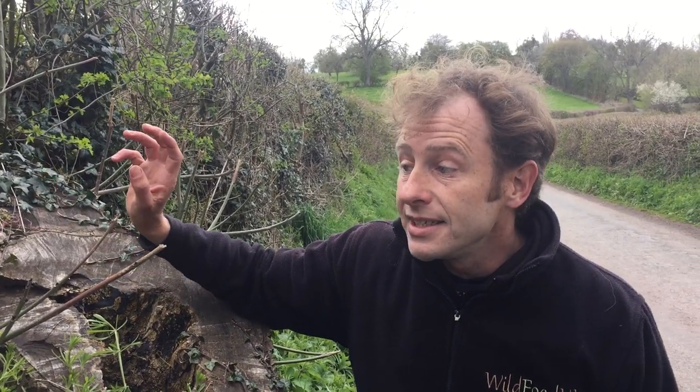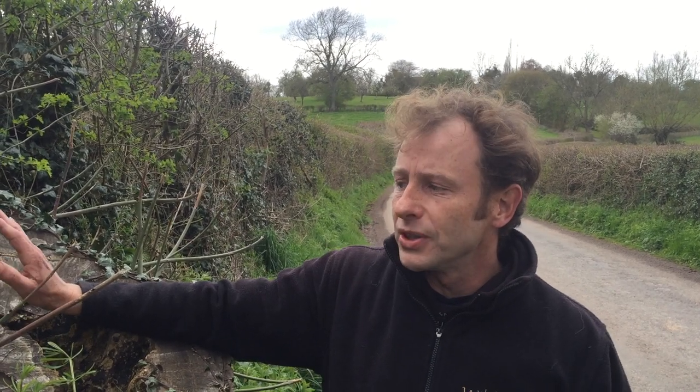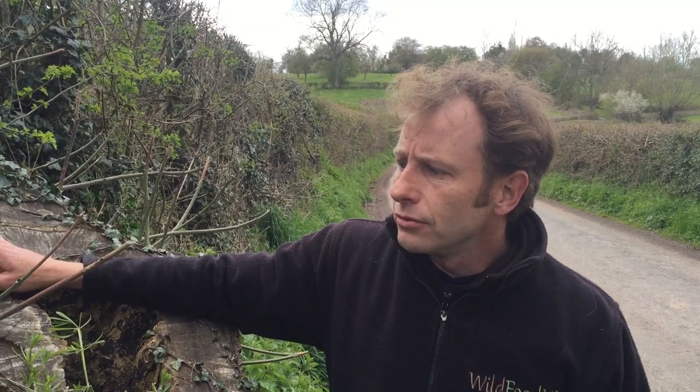The dryad saddle is easy to recognize — there really isn't anything else around at this time of year that gets to this size, looks like this, and grows out of the side of dead wood. It also grows out of living wood and isn't too fussy about which trees — exclusively broadleaf, but a number of different types. It normally grows on dead wood but will grow on living wood too, and it causes white rot in the heart of some trees. So it's not too great for the trees, but it's a pretty good one for your kitchen. To find out more, go to www.wildfooduk.com.